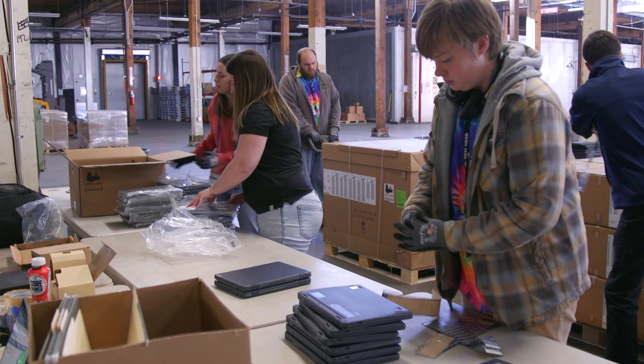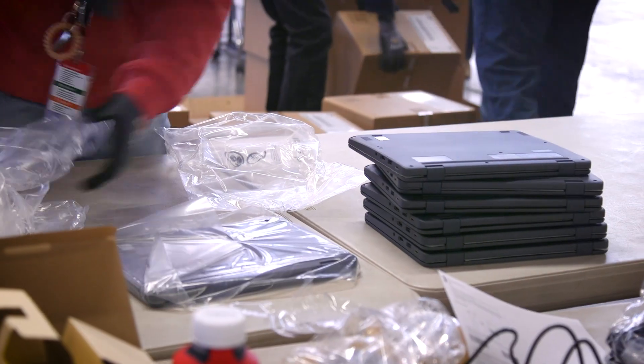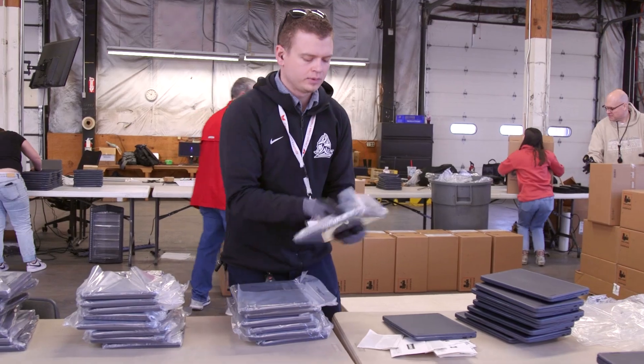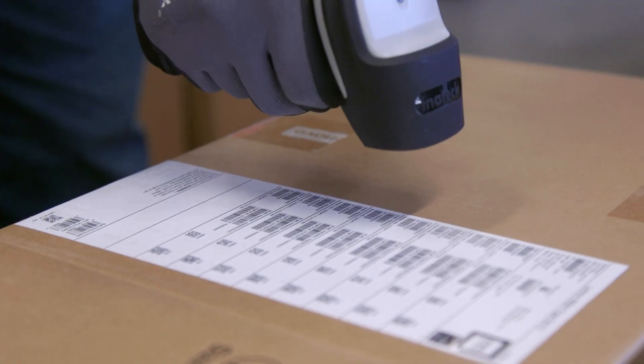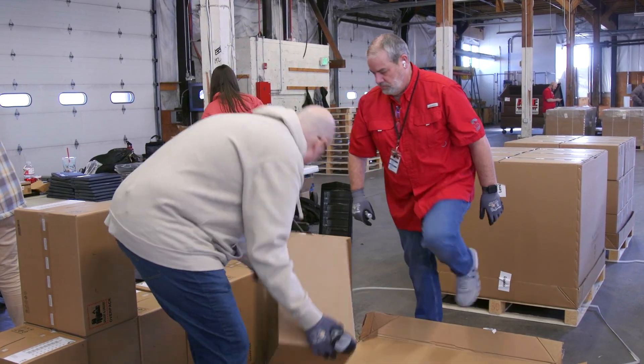With computer refresh, it actually starts out at the school level with the STS determining the need for what needs to be replaced every year, because we currently have a three to four year refresh where devices are replaced every three to four years. They determine the need, and we're usually purchasing 17,000 devices a year to replace what needs to be replaced.